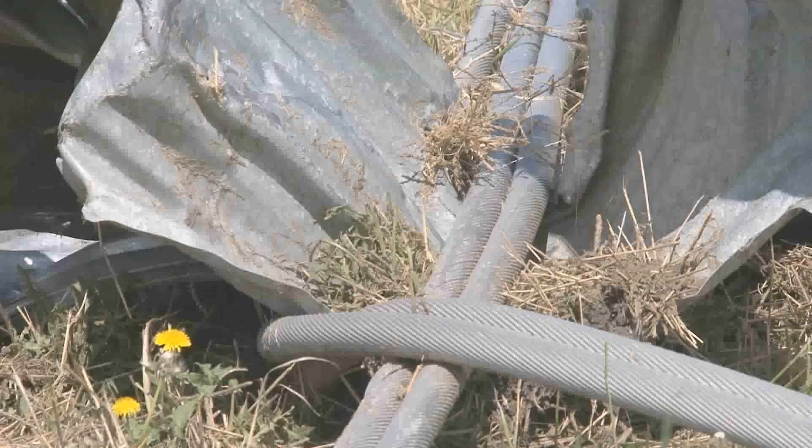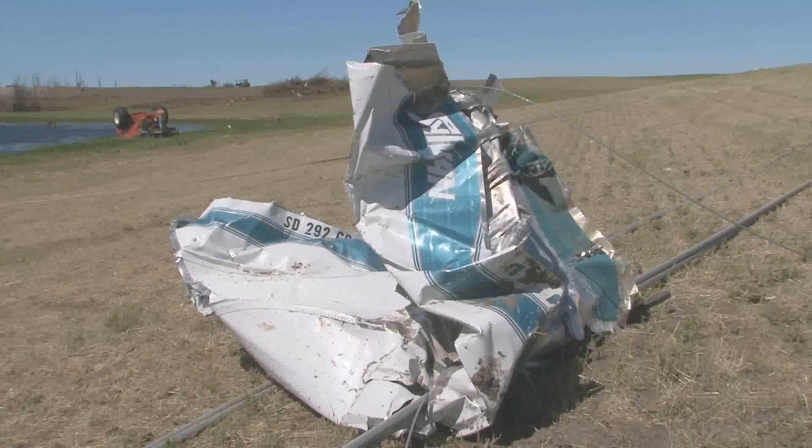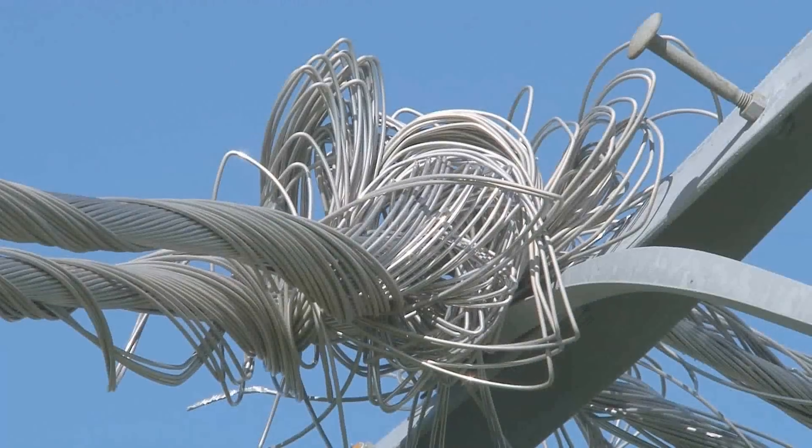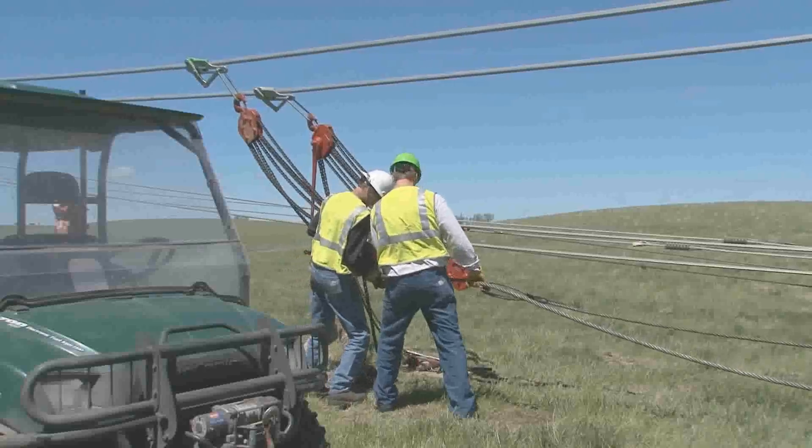Debris from the farm is wrapped up in the transmission line's conductor. This used to be a boat. Three miles of conductor and the towers are total losses — they'll be scrapped.